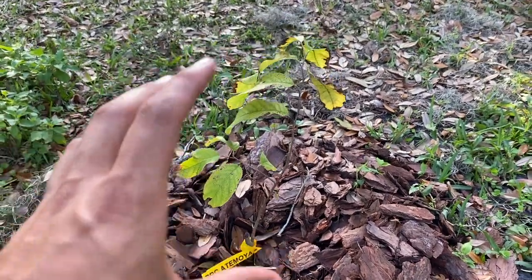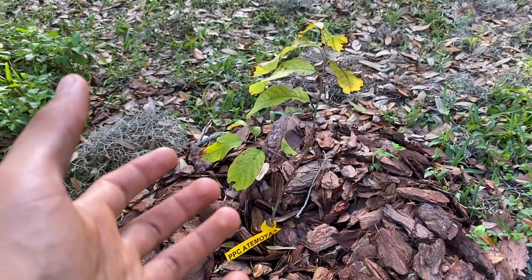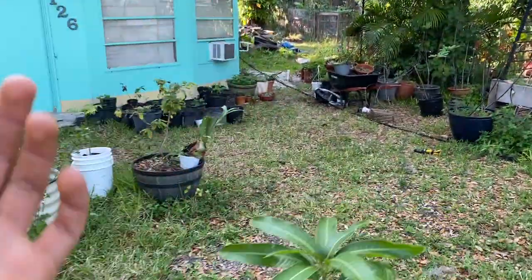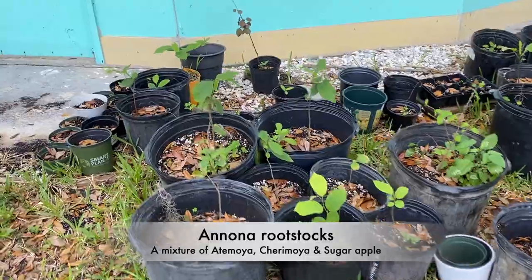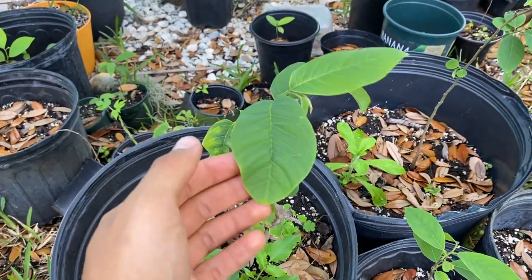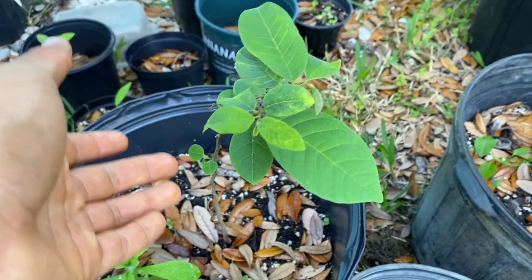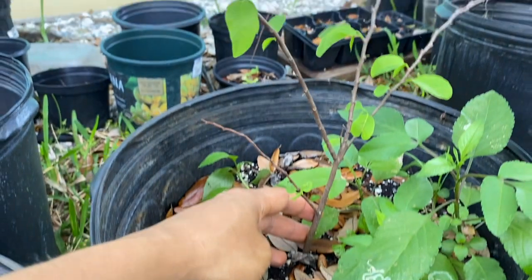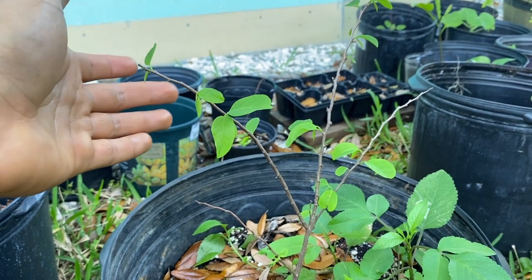I have two PPC atemodias — one planted here and another not too far away. The second one was struggling at my farm because I wasn't able to irrigate it as much and the sun in Punta Gorda was really harsh during the dry season. I'm really happy to get these atemodias here at the house. I'll be able to grow these trees out really large and use the scion wood to graft onto all my Annona rootstocks.